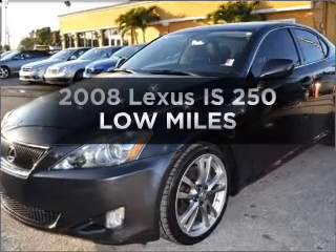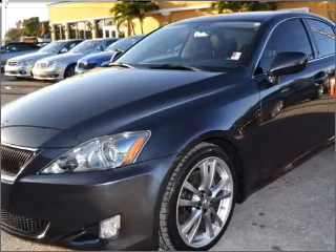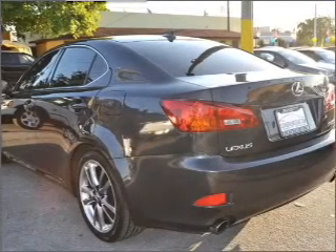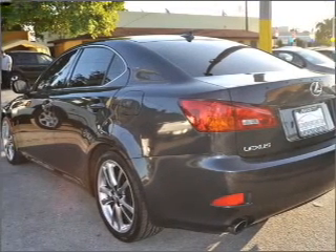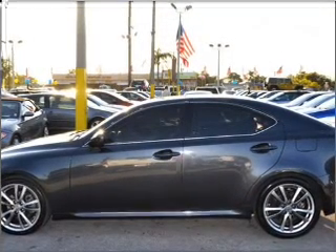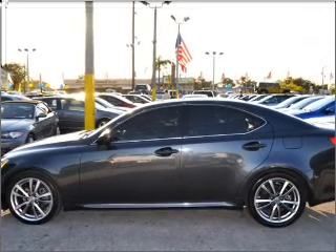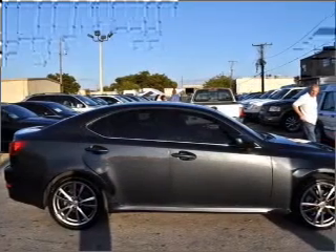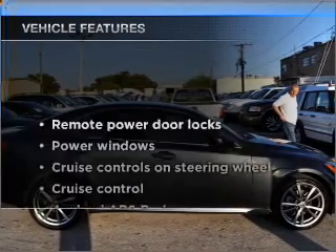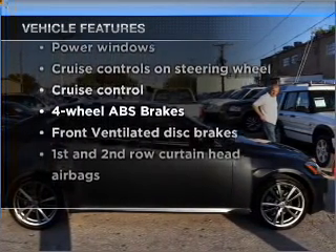Imagine yourself in this 2008 Lexus IS 250. If you're looking for an automobile with great attributes, look no further. With a solid 6-cylinder engine, connect it to a manual transmission that'll keep you in touch with your vehicle. Stand out from the crowd with premium wheels. You will appreciate the safety feature of anti-lock brakes. Let the outside in with a built-in sunroof. And with these notable features, you won't want to miss out on the opportunity to own this amazing vehicle.